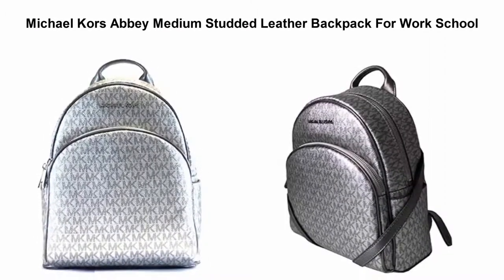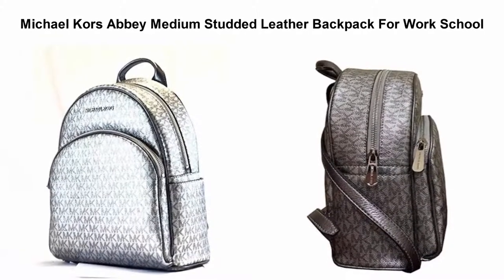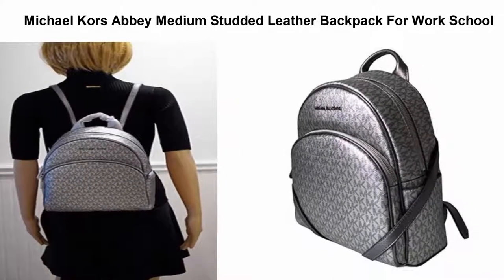Top 5: Michael Kors Gabby Medium Studded Leather Backpack for work and school. Exterior zip and two side slip pockets. Interior: one zip pocket, one slightly padded pocket, and two slip multi-function pockets.